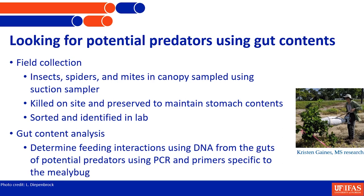Kristen, a former master's student between my lab and Lucas's, went out with a D-vac — essentially a large vacuum — to infested trees and sucked off all the bugs she could in a set amount of time. She then killed them immediately to help preserve stomach contents, brought them back to the lab, identified them by taxonomic grouping, and then — the hardest part — she had to make a molecular primer, a molecular marker to figure out exactly what they were eating. This mealybug had some unusual chemistry inside, so it took her some time.